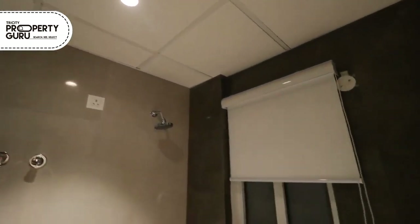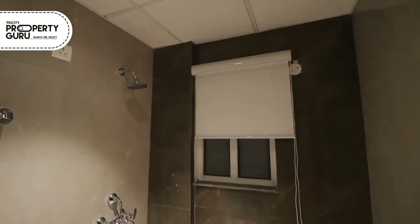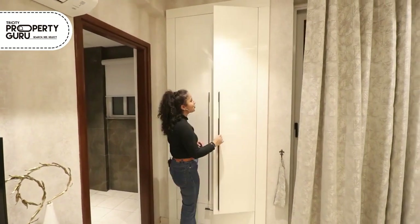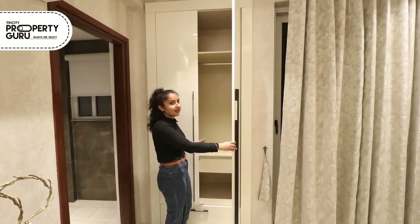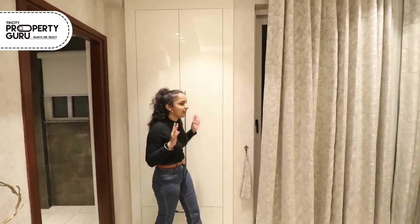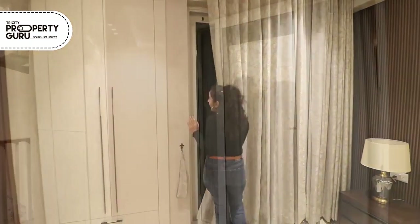The ceiling will be as is, and the wall tiles will be full length. For ventilation purposes, we are providing a window. In this room, we are also providing a cupboard which is quite spacious. And in this room, we also provide a private balcony.